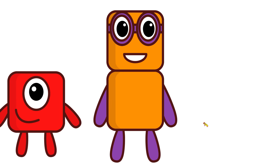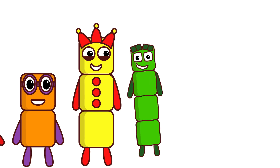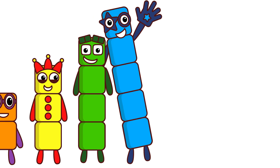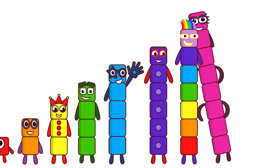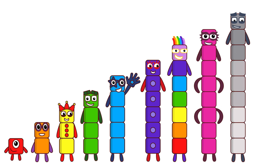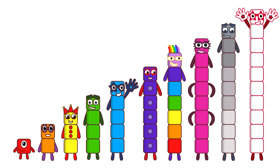1, 2, 3, 4, 5, 6, 7, 8, 9, 10. One more time.